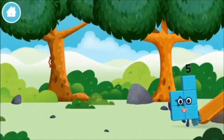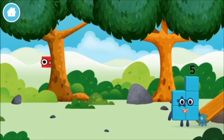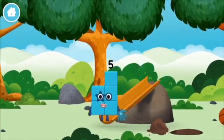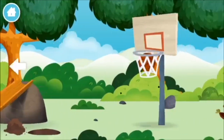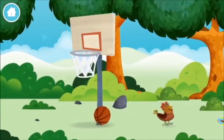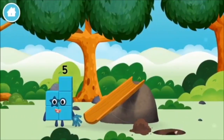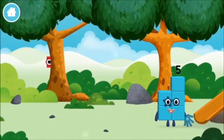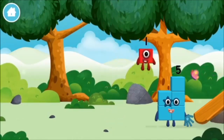Where are all of the number blocks? Can you find them? A basketball, a chicken — one mole digging a hole. The number block was hiding behind a tree.